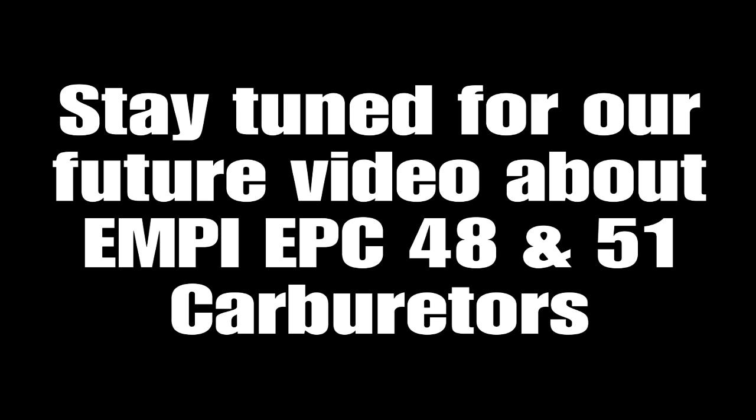Watch for our next carburetor shootout, featuring the MPH EPC 48 and 51 carburetors versus the Weber 48 IDA.